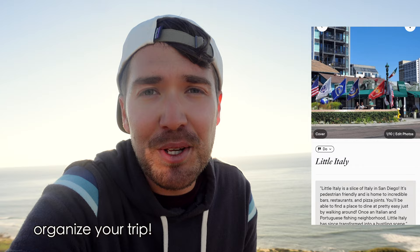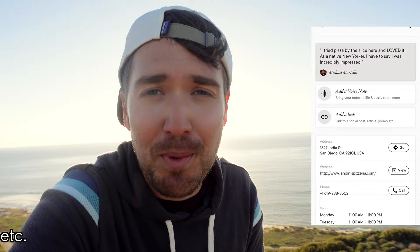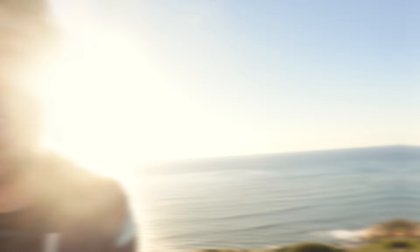Quick interruption — if you want this tour in your pocket, on the go, on your phone, you can purchase my digital tour linked below. It has even more things to do, places to eat, best coffee shops, all that kind of stuff. If you do purchase it, I really appreciate the support. It helps me out and of course it helps you out.